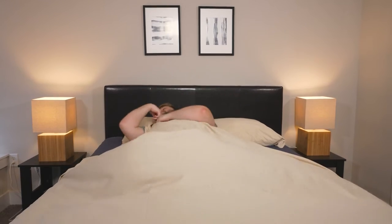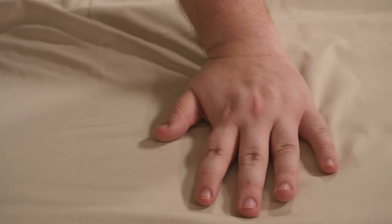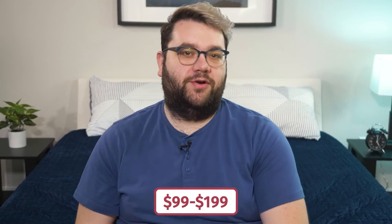Deep pocket sheets range from about 13 to 17 inches, and our favorite set comes in at that 17-inch mark: the Brooklyn Bedding deep pocket bamboo cotton sheets. These sheets are great for people who haven't used bamboo sheets before because they blend bamboo and cotton. They'll have a slight crisp feel because of the cotton, but hot sleepers should really look into these sheets because bamboo is both breathable and moisture wicking. Sizes range from twin to California King, and the price ranges from about $99 to $199, though Brooklyn Bedding often offers great discounts.